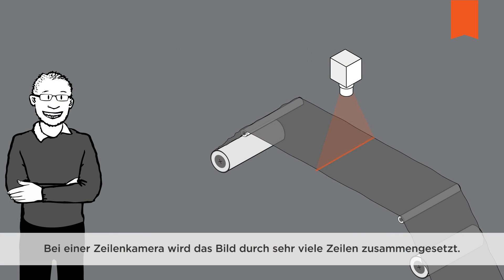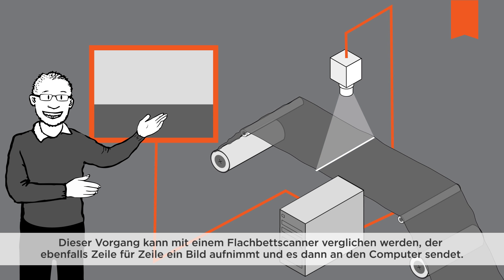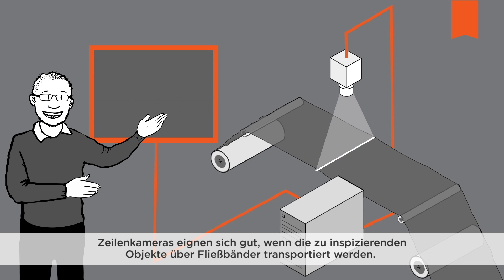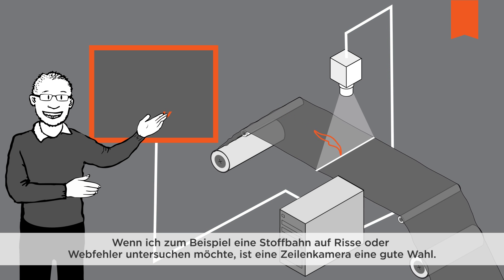Line scan cameras piece together the image from a large number of lines. This process is comparable with a flatbed scanner that also records the image line by line and then forwards it to the computer. It works well when a conveyor belt is used to move the objects to be inspected. For example, if I want to check a web of cloth for tears or folds, then a line scan camera is the right choice.